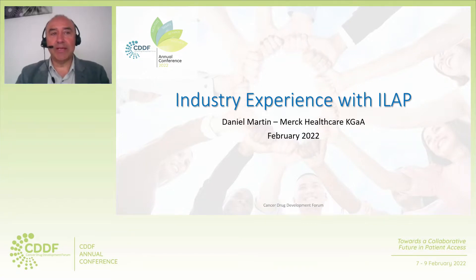Good afternoon. My name is Daniel Martin. I am a global regulatory leader for the oncology and therapeutic area at Merck Healthcare KGAA, and I will share my experience with the process in the registration of anti-cancer medicine during last year, 2021. I will go first through high-level details of the Innovative Licensing and Access Pathway, and then the actual experience with ILAP.